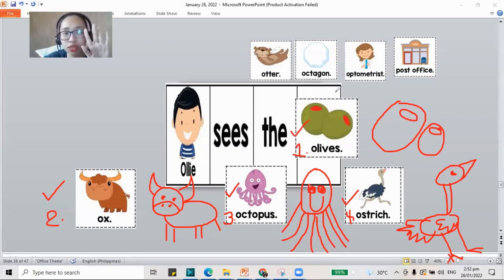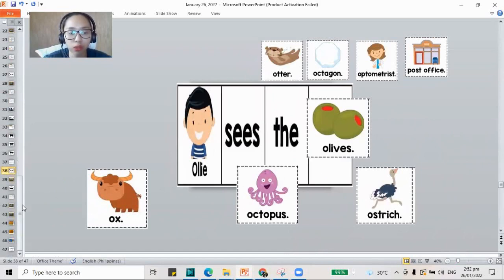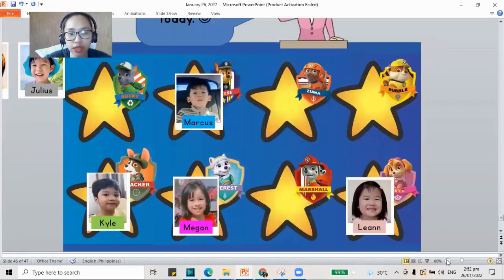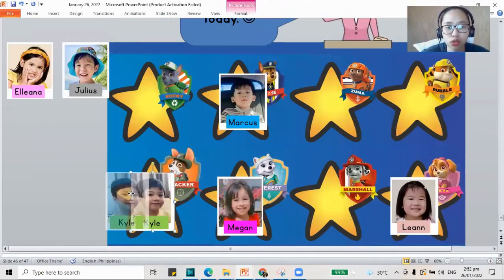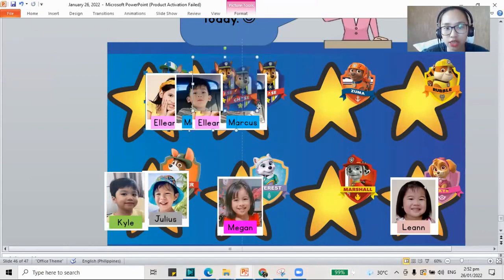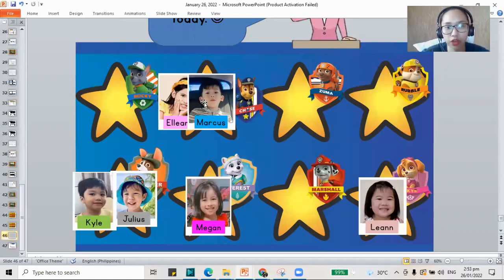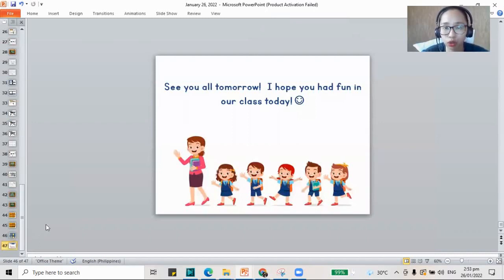If you're not yet done with the work, pause this video and play it again once you're done. Please also do your letter O crown. Let me give you your sticker, friend. For today, Julius and Eliana, since we have a recorded class, I'll be picking the friend for you. For Julius, I'll be putting you in Tracker, and for Eliana, I'll be putting you in Chase. Now you have your sticker friends for today. I hope that you finish your work also, and I will see you tomorrow on our next class. Bye-bye.